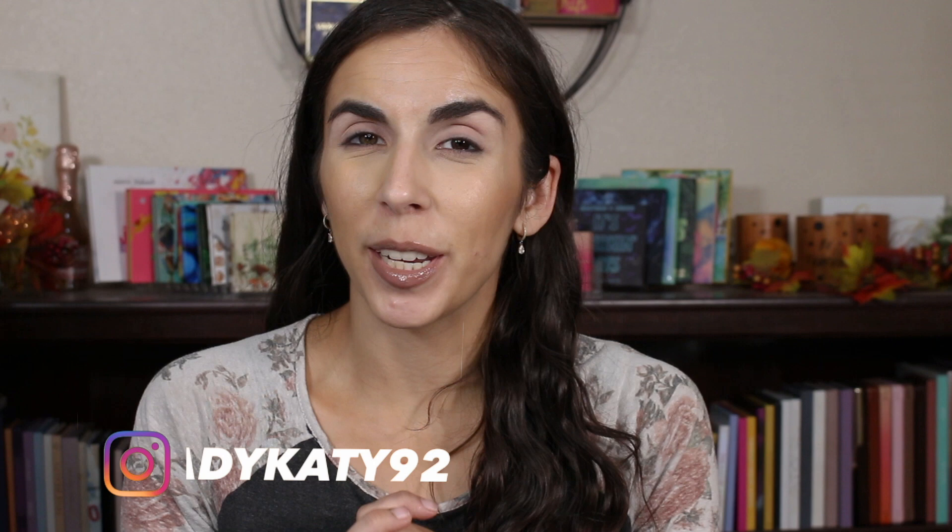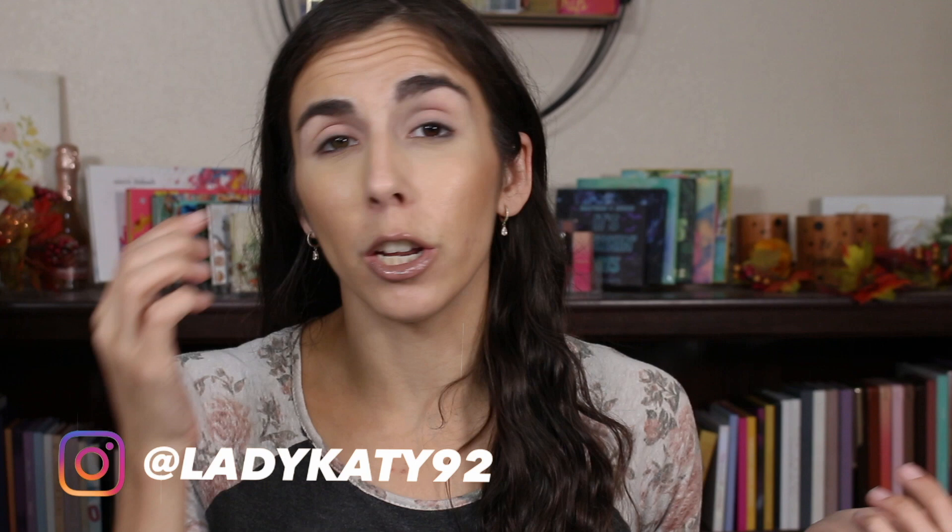Hey y'all and welcome back. Thank you so much for taking the time out of your day to check out another one of my videos. Today I'm excited to do another installment in my series where I look back on palettes that I reviewed in 2020 and do a fun palette bingo with that month's palettes.